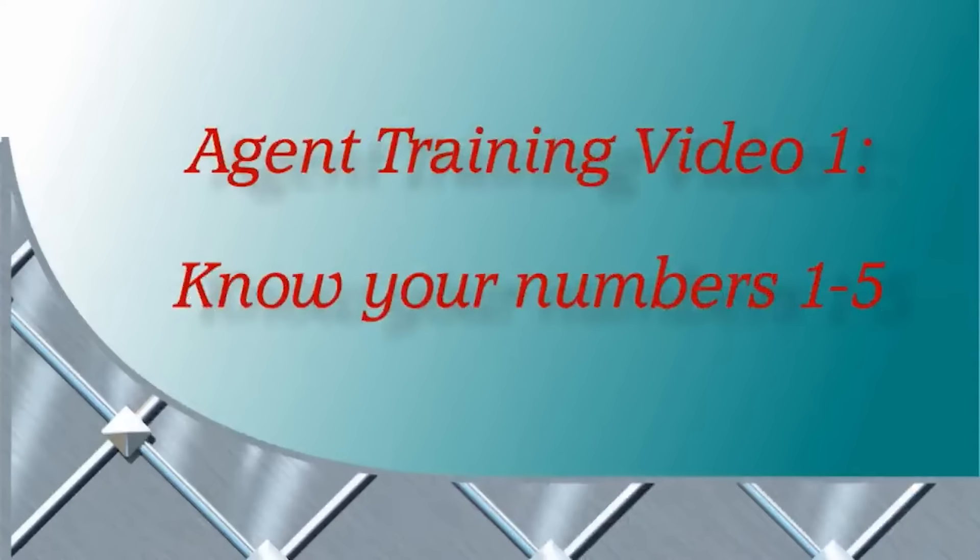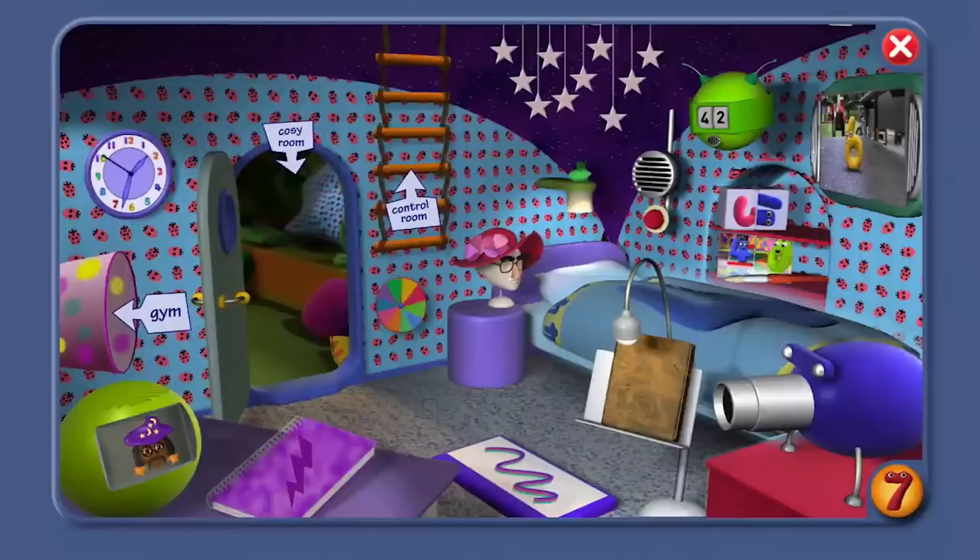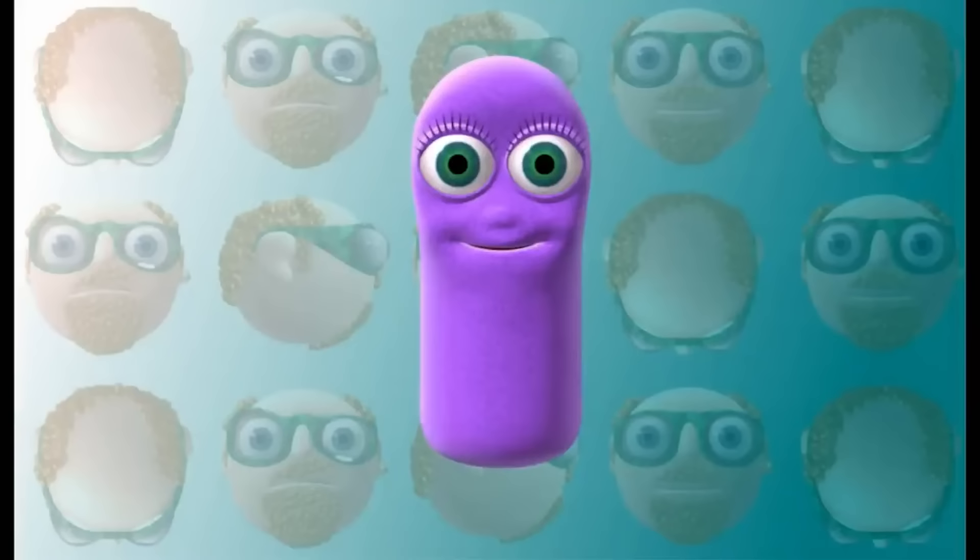Agent Training Video 1: Know Your Numbers 1 to 5. Okay, agent — Number Jack Seven here. How well do you know your numbers one to five? Call out the names of the numbers. Here we go. This is Number Jack One — did you get it right? Get ready to shout out the next one.